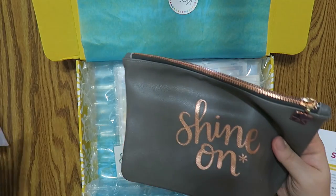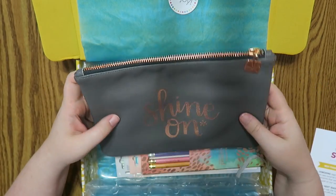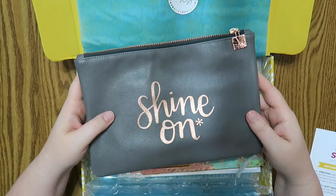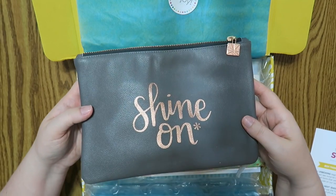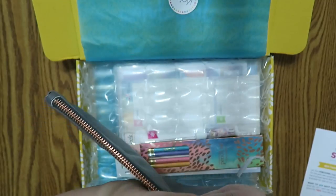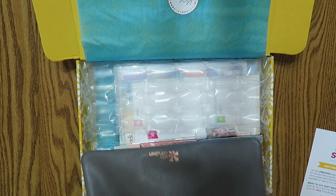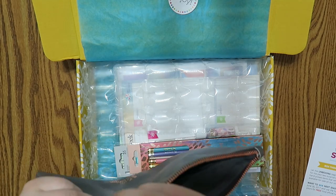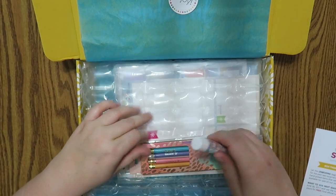Ooh, rose gold. You guys, why do they send me rose gold things? I know someone out there will love this and I will actually gift this to somebody in my life. It says 'Shine On' and it would be better if it was gold or silver in my opinion. I know some of you share the rose gold opinion that I do, but I love their zippers and I love their pouches — rose gold, I'm just not a big fan. It just makes me want to throw up a little bit.